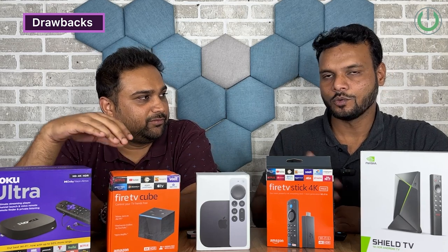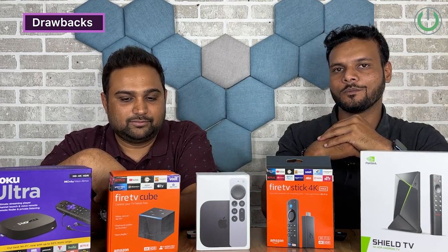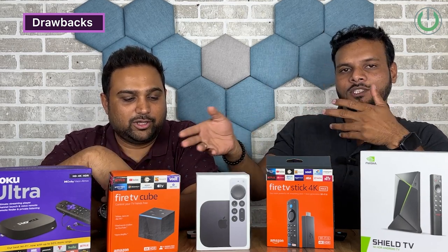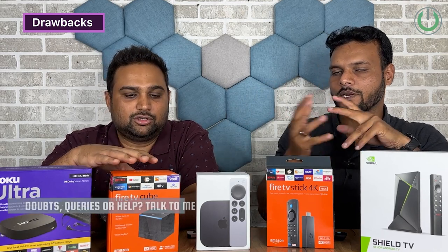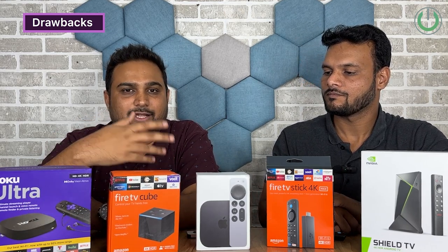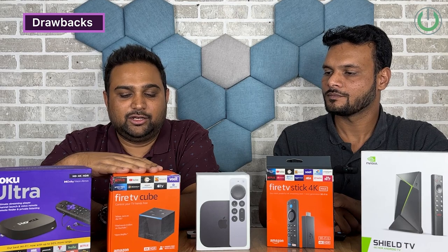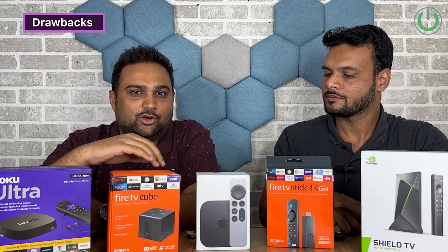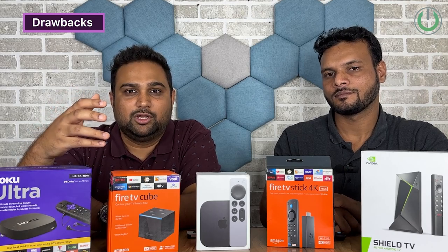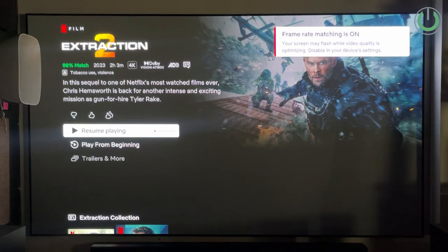Moving on to Amazon: the Fire TV Cube's USB port not supporting hard drives is a drawback. For the Fire TV Stick, being a closed Fire OS monopoly, Amazon needs to open up Dolby Atmos for more content — currently Atmos is limited to Prime titles and not broadly available for Netflix or other channels. That is a significant drawback for both the Fire TV Cube and Fire TV Stick.